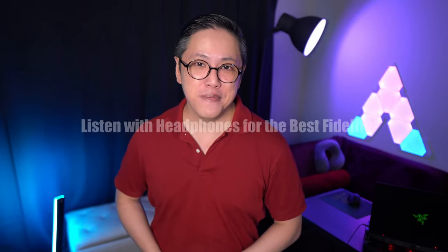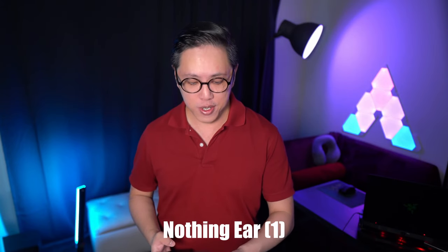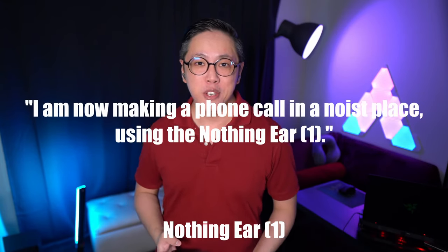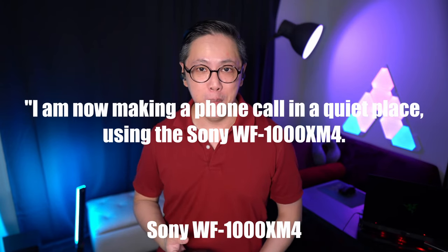What may be a fairer comparison is call quality, because I've seen some earbuds at similar prices to the Ear Ones that can compete with the Sonys in this area. So now we're gonna test mic pickup in both a quiet and noisy environment with some really loud cafe-style background noise. I'm now making a phone call in a quiet place using the Nothing Ear One. Now let's add the noise. I'm now making a phone call in a noisy place using the Nothing Ear One. Now testing the Sony WF-1000XM4 in a quiet place.